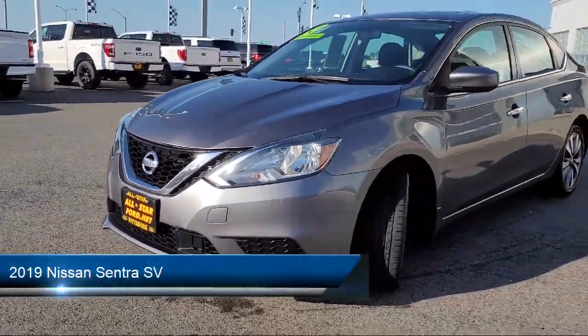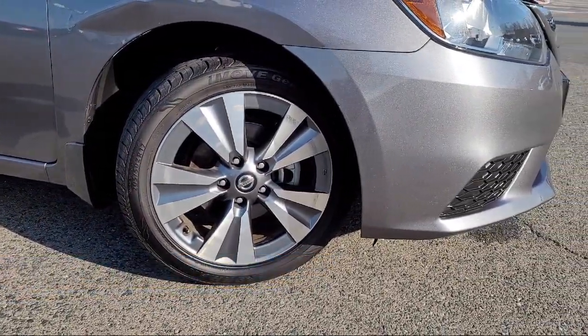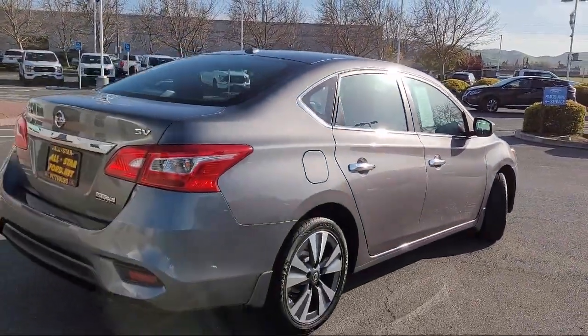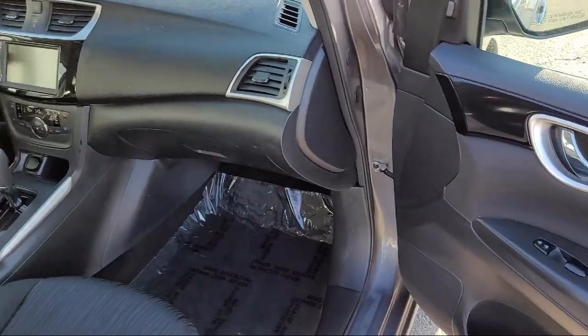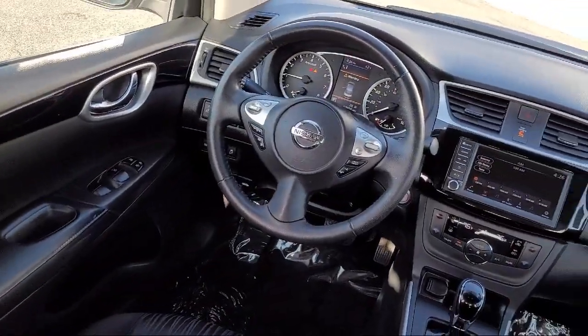This vehicle comes equipped with Bluetooth smartphone integration, climate control, leather steering wheel with auto tilt-away, auxiliary audio input, front collision mitigation, charcoal premium cloth seat trim, MP3 player, passenger airbag, stability control, and steering wheel controls, and has less than 55,000 miles on the odometer.